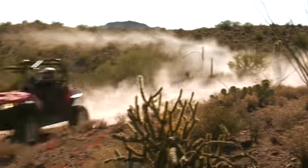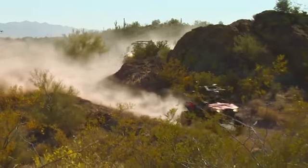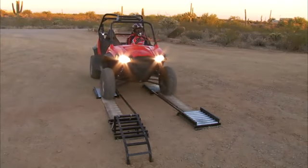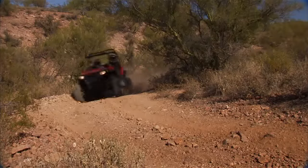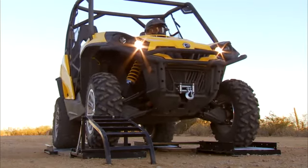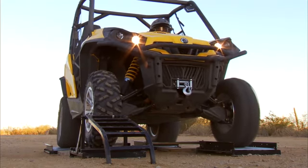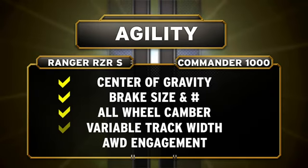Coming out of the corner, Ranger Razor S keeps pulling away. Its low weight and crisp throttle response give you immediate acceleration when you want it. The true on-demand all-wheel drive engages in less than a quarter of a wheel turn whenever it's needed to help pull you out of the corner and down the trail. Commander's VSCO lock system requires as many as five spins of the wheel before it builds up the pressure needed to engage. Add it all up, and Ranger Razor S delivers a level of agility Commander simply cannot match.